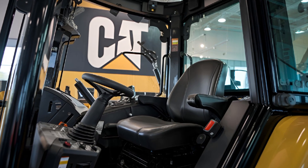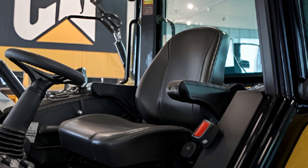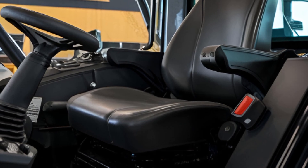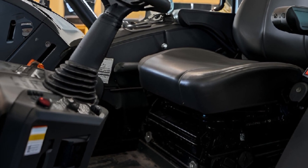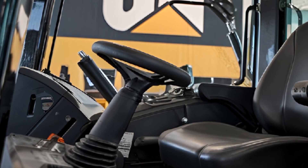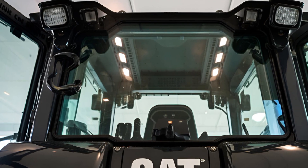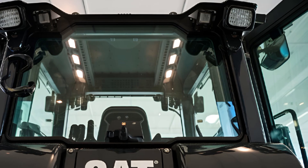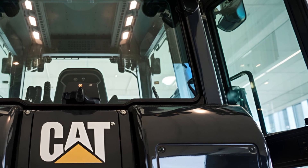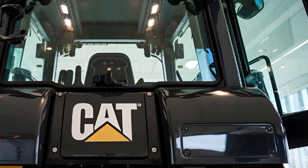Now let's step inside the cab. The interior of the D15 is where Caterpillar has really stepped up its game. The operator's seat is incredibly comfortable with adjustable settings and plenty of support for those long hours on the job. The controls are intuitive and well-placed, making it easy to operate the machine efficiently. One of the standout features is the advanced touchscreen display, which gives you real-time data on everything from fuel consumption to engine performance. The cab is also designed with noise reduction in mind, so it's much quieter than you'd expect for a machine of this size. The climate control system keeps the cab at a comfortable temperature no matter the weather outside. Overall, the interior is a great blend of comfort and functionality.